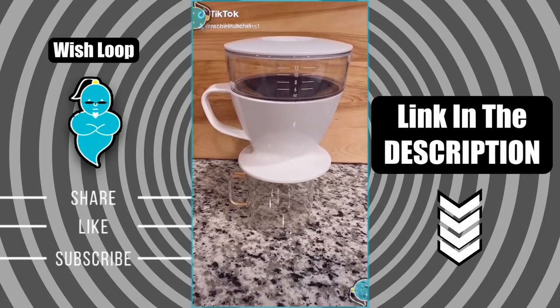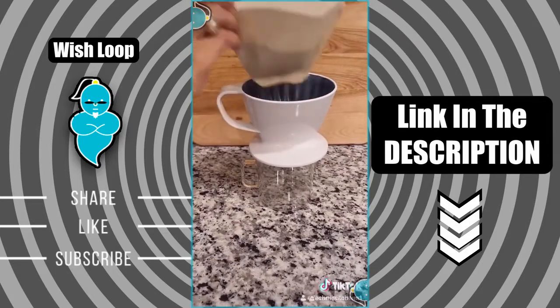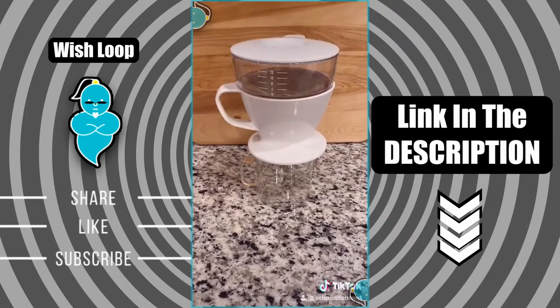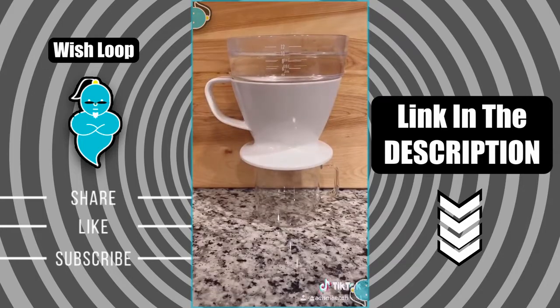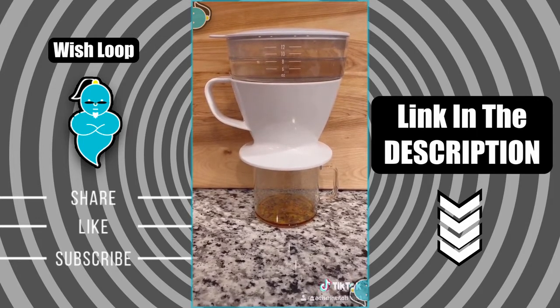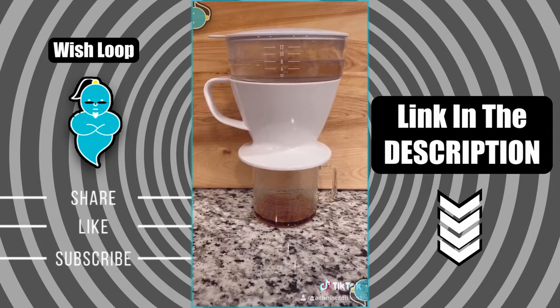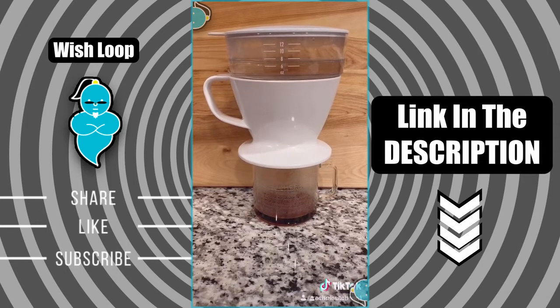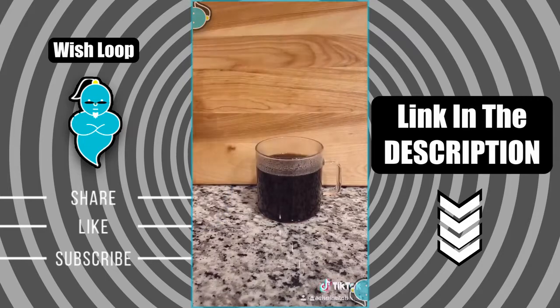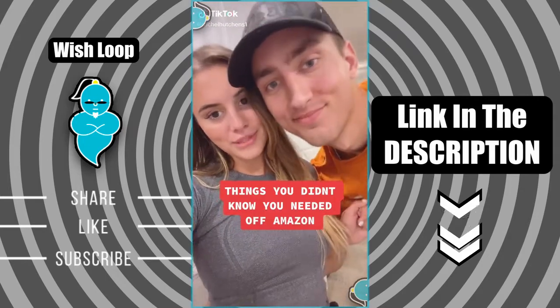Things you didn't know you needed off of Amazon — this is our pour over coffee maker. Nicholas swears pour over coffee is way better than drip coffee; let us know your opinion in the comments. All you do is add your ground coffee and hot water. The dripper rests securely on a variety of different mug sizes, the auto drip tank precisely controls water flow over the grounds, and the lid holds in heat and doubles as a drip tray.